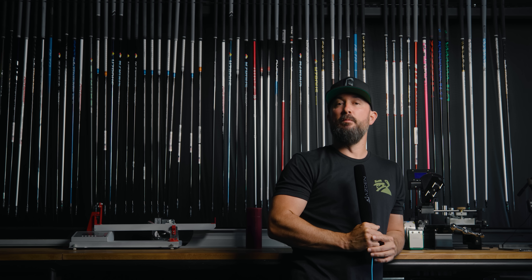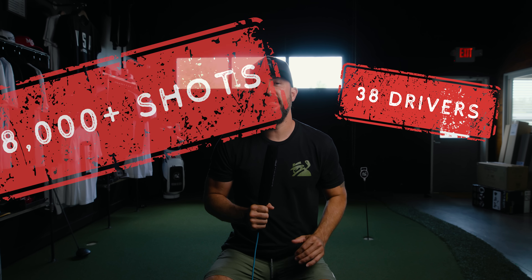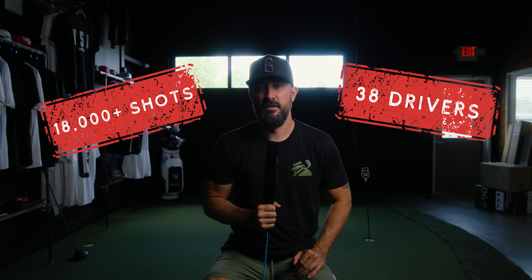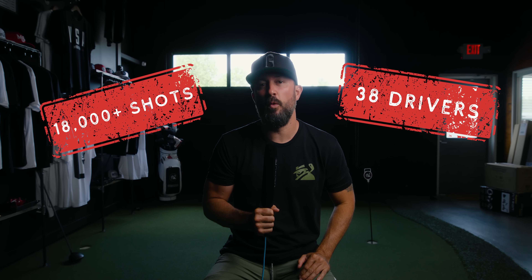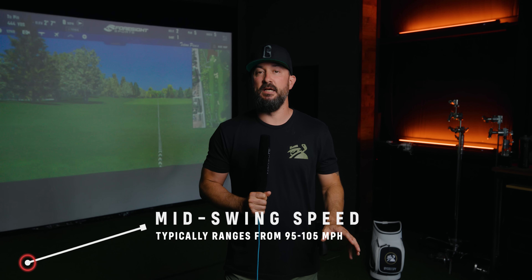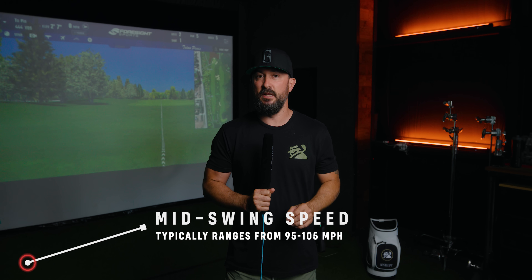Earlier this year we released our Most Wanted Driver Awards for 2022. We tested 38 drivers, hit over 18,000 shots, and today we're going to tell you the top five performers for 2022 in the mid swing speed category. We're going to take it to the range where our testers at MyGolfSpy will break down every one of the top five drivers to let you know what they liked and what they didn't like about each one.